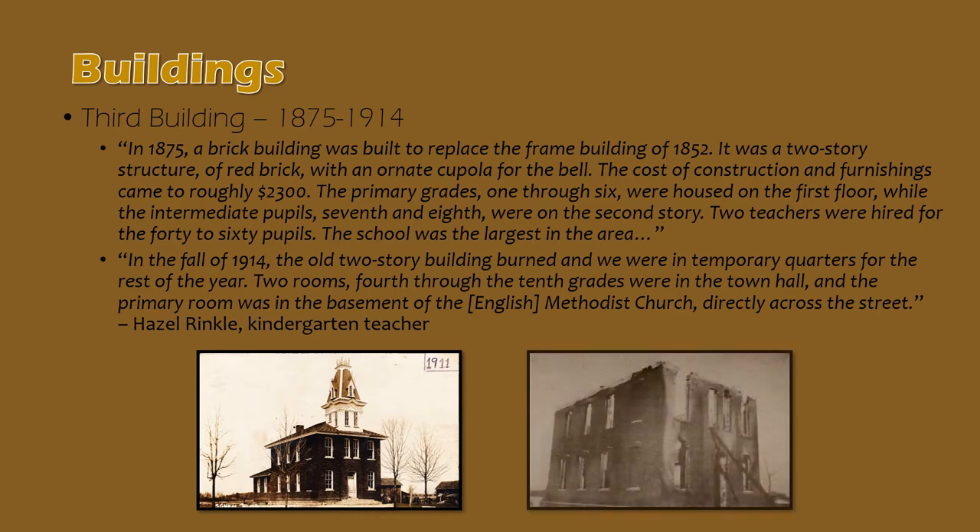This building tragically burned one night in 1914. Nobody was injured as the fire occurred in the evening. School quarters were temporarily relocated to the Township Hall and nearby church until the school board and the community were able to deal with replacing the building over the months after this fire in 1914.